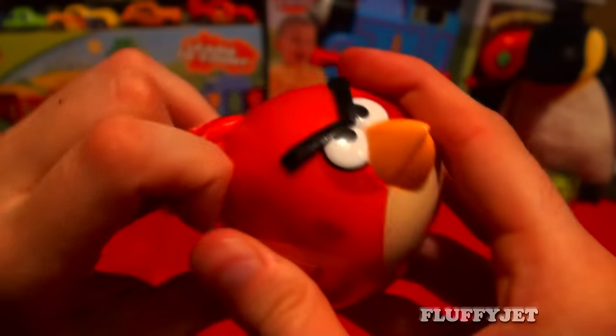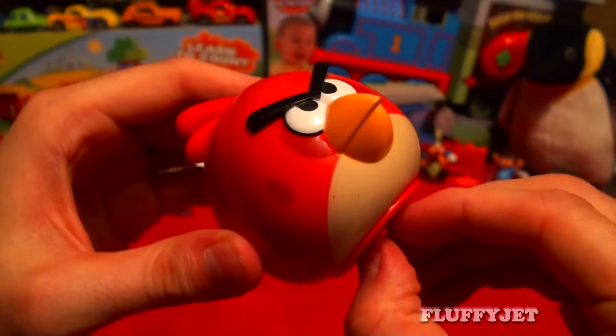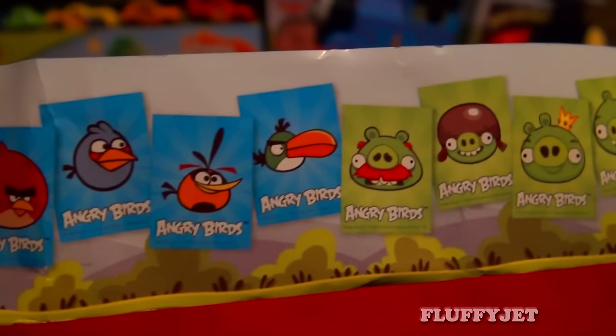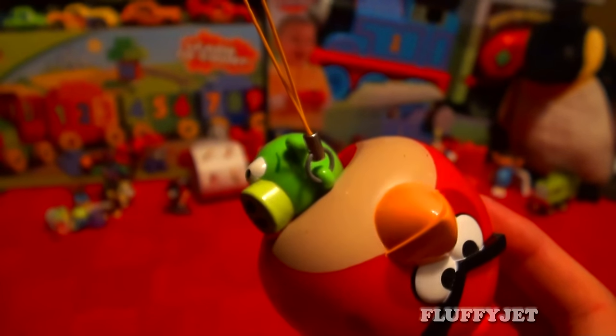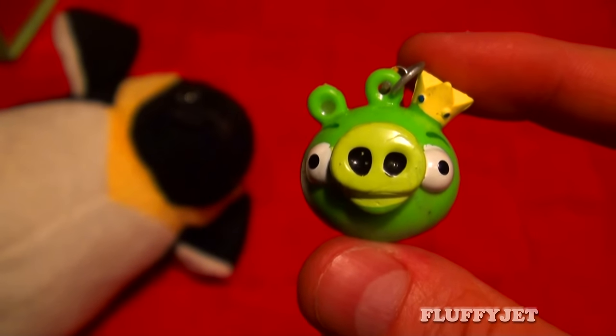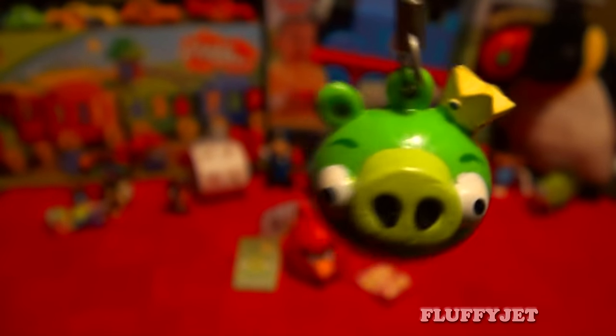And here's a little secret. Just for those of you still watching, here's a special bonus surprise egg. Let's see what's inside this giant red bird. And for all of you lucky viewers, here we have King Pig. Using the string it can be a Christmas decoration. Now this is what you call a lucky find.